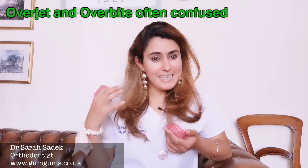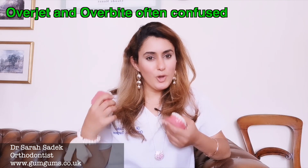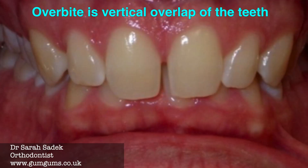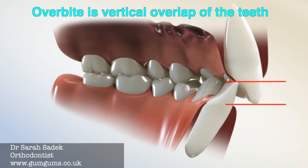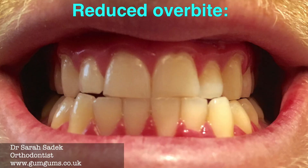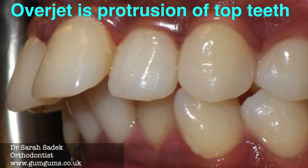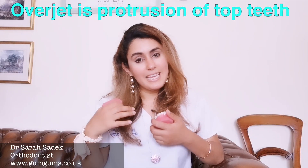Commonly the word overbite is actually misused by the public, often interchangeably with overjet. However there is a subtle difference. Overbite is in fact the vertical overlap of the top and bottom teeth, and we do want teeth to overlap slightly — if they weren't overlapping it can increase your chances of tooth wear. Overjet is the protrusion of the top teeth relative to the lower teeth, and people will often mistakenly call this an overbite, but it's actually an overjet.